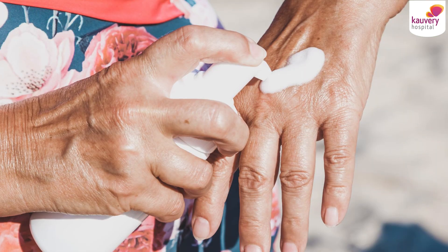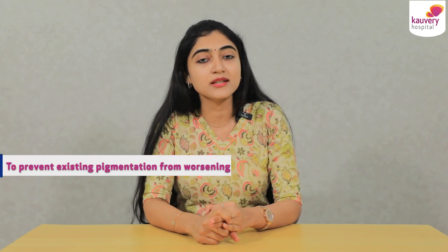Is it necessary to use a sunscreen every day? Yes, it is necessary. There are many reasons for this. The first one is to prevent tanning, to treat the existing pigmentation, to prevent the existing pigmentation from getting even worse, to prevent sunburns, to prevent skin cancers and also to prevent premature skin aging.